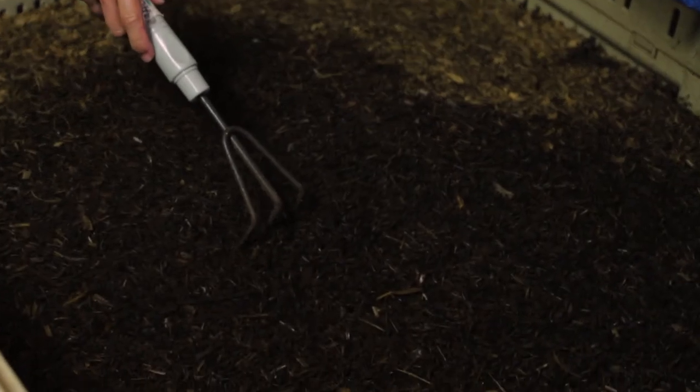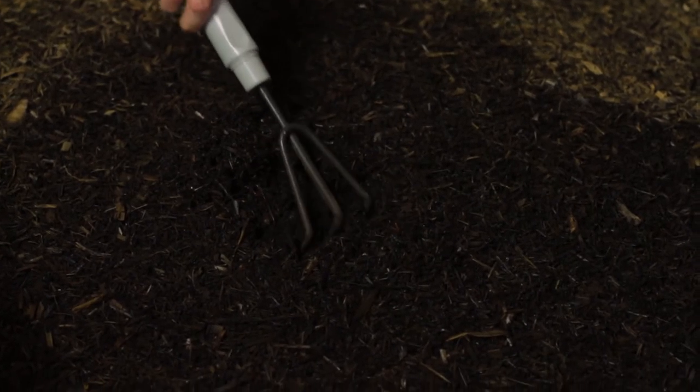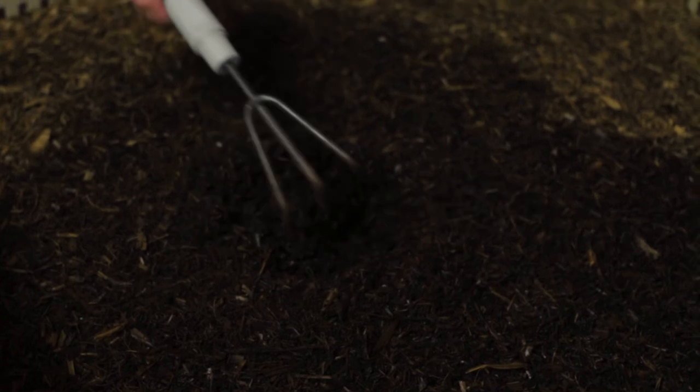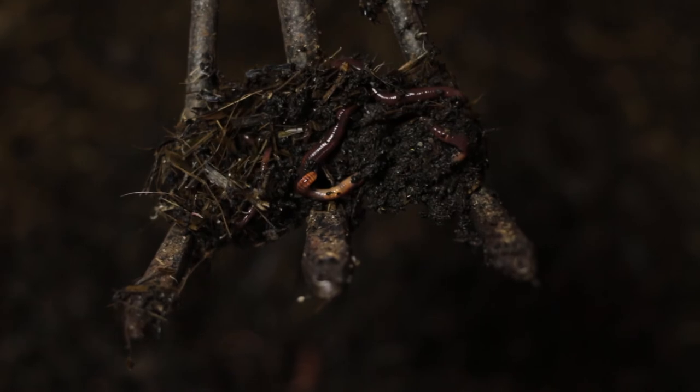We can see the earthworms right underneath — look at those earthworms! They're rapidly moving away from the light; they don't like the light out here. But you can see they're wriggling around. These are Eisenia fetida earthworms, otherwise called red wigglers.